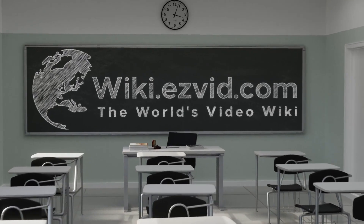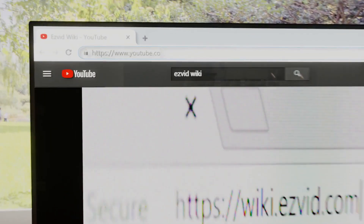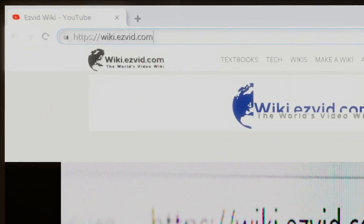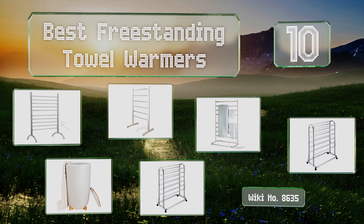Visit wiki.easyvid.com and search EasyVid wiki before you decide. EasyVid presents the 10 best freestanding towel warmers. Let's get started with the list.